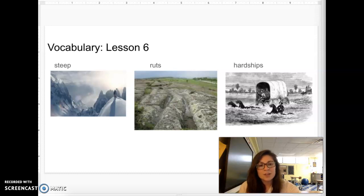Our last vocabulary word is the word hardships. Say hardships. Hardships are difficult conditions or situations that make someone uncomfortable or cause harm.